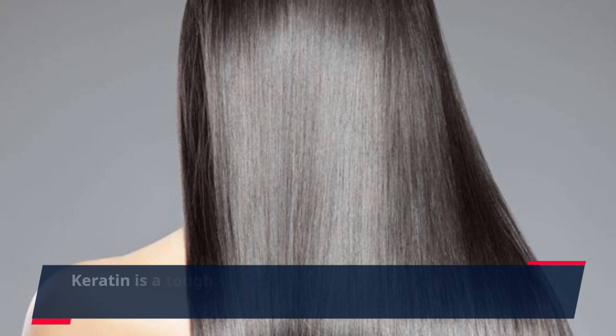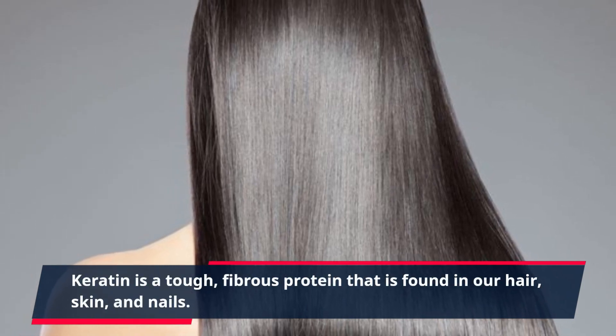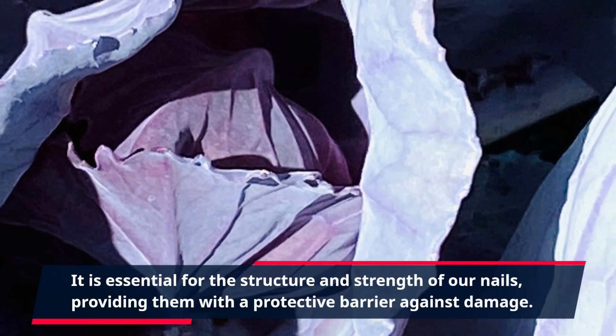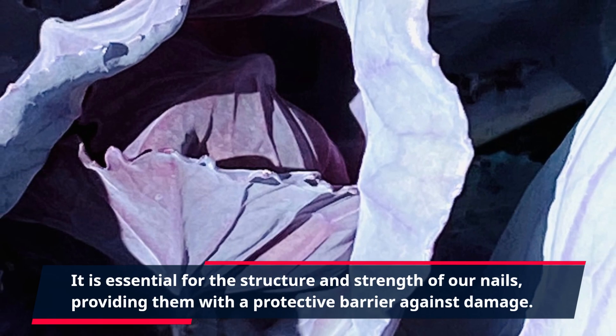Keratin is a tough, fibrous protein that is found in our hair, skin, and nails. It is essential for the structure and strength of our nails, providing them with a protective barrier against damage.